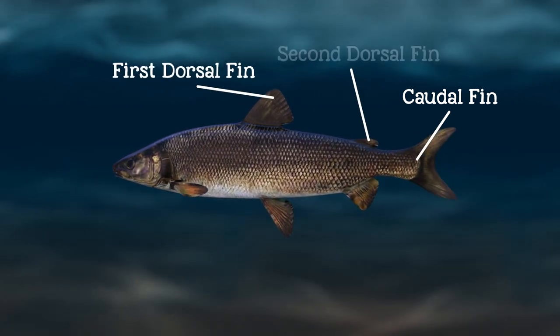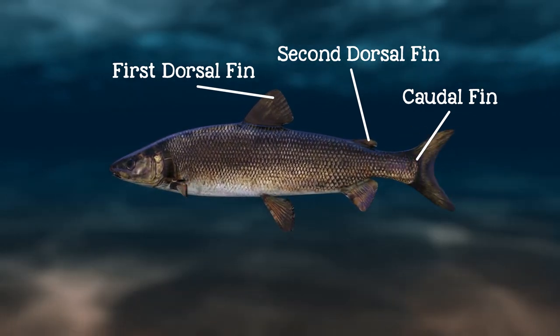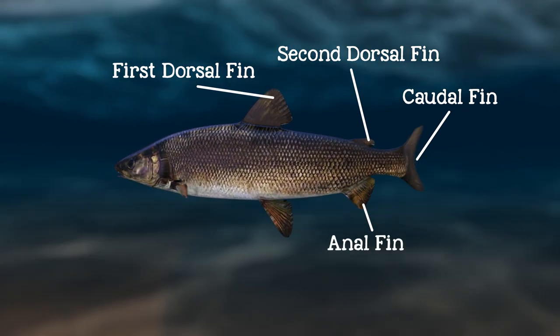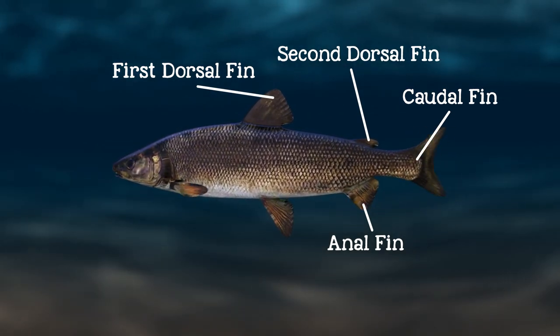The dorsal fins, found along the top of the fish, keep the fish stable so that it doesn't roll over, and they assist with sharp turns. A fish's anal fin, near the back of the fish along the bottom, provides stability for the fish so it doesn't overturn in the water.